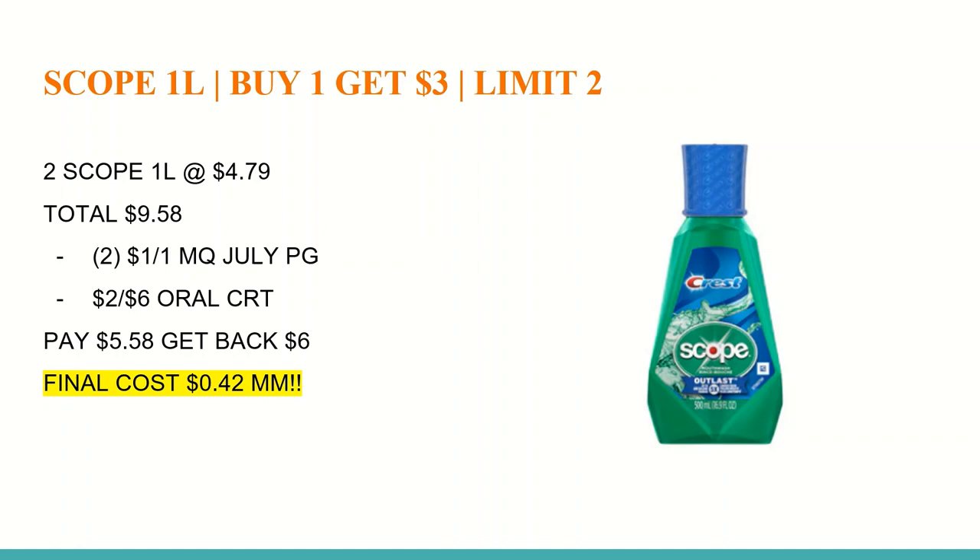The next deal is on Scope — buy one and get a $3 Extra Care Buck, limit of two. The one-liter bottles will be on sale for $4.79. Buy two, totaling $9.58. In the July P&G, we'll receive a $1 off any one Scope mouthwash coupon, which will also likely be a digital coupon in the CVS app — check that before checkout. If you have a $2 off any $6 oral care CRT, this is the week to use it. After all coupons, you'll pay $5.58, get back a $6 Extra Care Buck for buying two, making the final cost a $0.42 moneymaker.